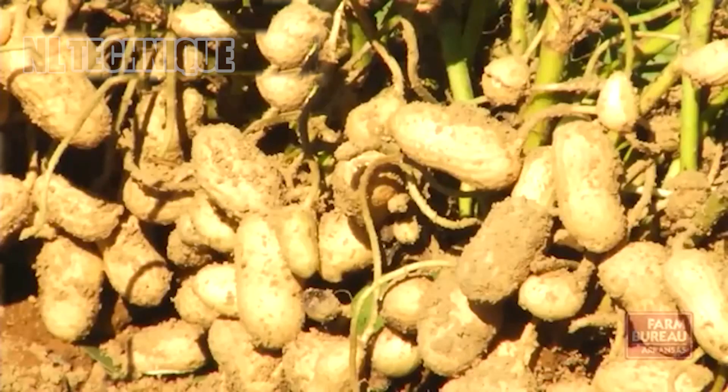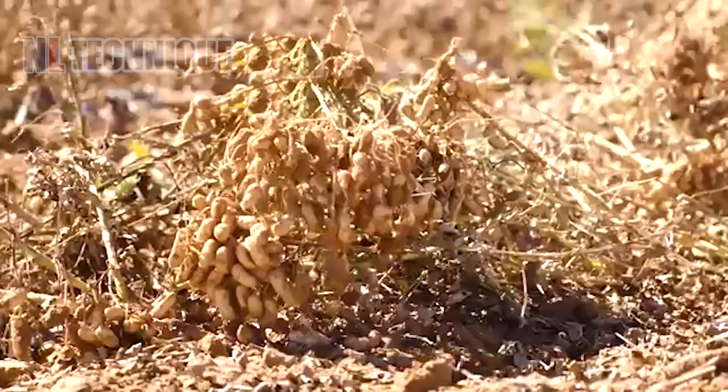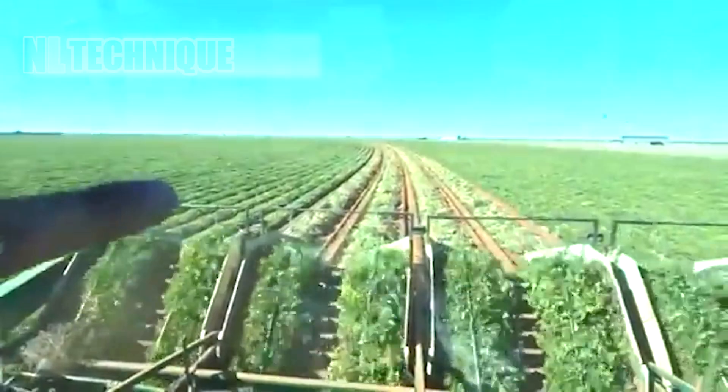Peanuts have a relatively long growing season compared to many other crops, taking 140 to 150 days to mature before they are ready to harvest.